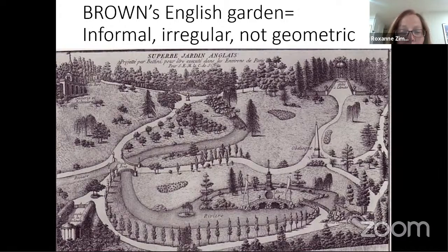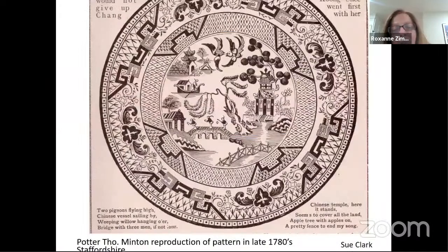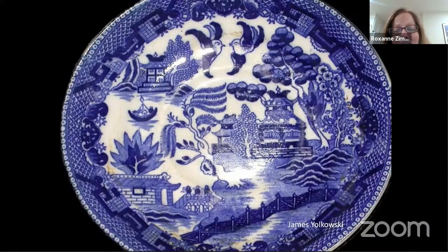This is an example of one of Capability Brown's designs. Note that it's pretty irregular — the pathways are meandering here and there, there are shrubs with no decided mathematical pattern. Inevitably he loved a waterway with some kind of bridge going over it. The more I studied Brown's designs, I couldn't help but think of the blue willow patterns — typically blue and white, but also reds and browns — in which we see meandering paths, waterways, and irregular movement through the design.